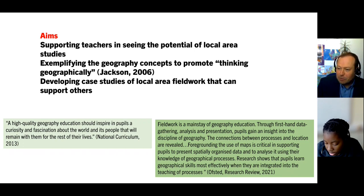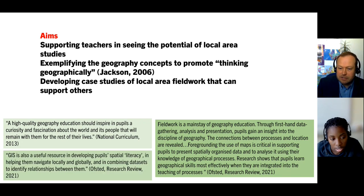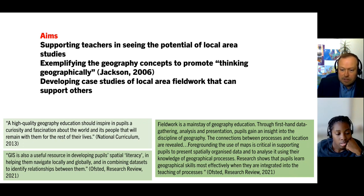Research shows that pupils learn geographical skills most effectively when they are integrated into the teaching of processes. What's going to be on screen is a lot of GIS mapping you can find online, because we want to develop pupils' spatial literacy, which helps them navigate locally as well as globally. Combining and sharing different datasets and maps should help us start to develop relationships between them.